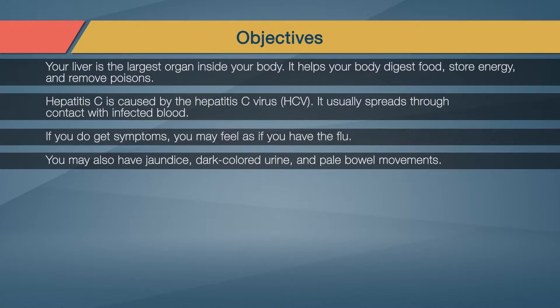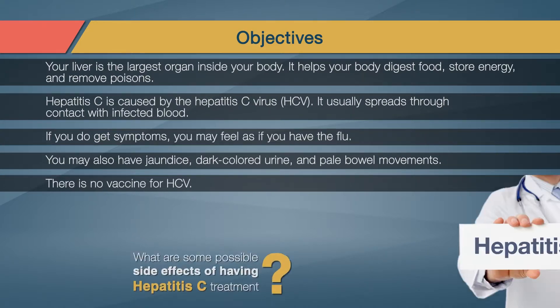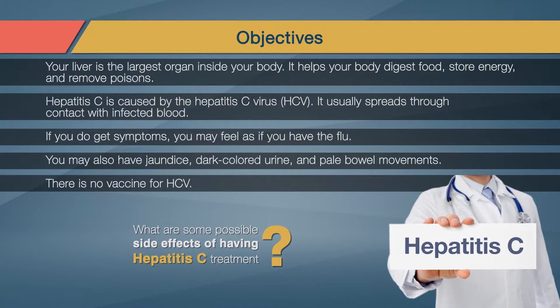A blood test can tell if you have it. There is no vaccine for HCV. In this course, the objective is to help you learn what are some possible side effects of having Hepatitis C treatment.